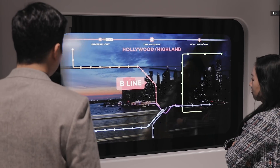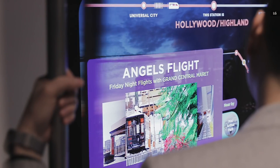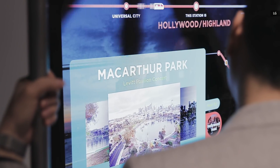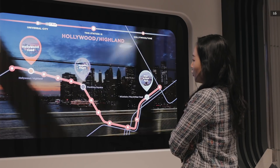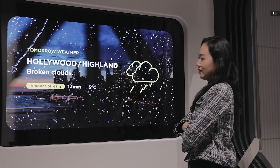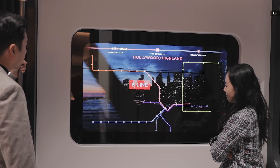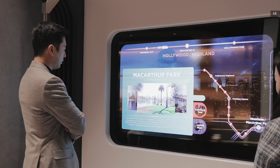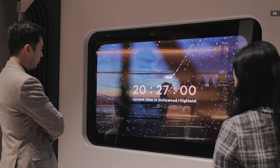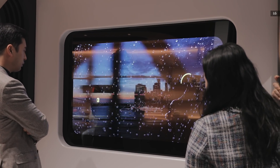Following the same transparent OLED theme, LG Display has set up a metro zone to demonstrate how its transparent screen tech can be integrated into windows on subway trains. Commuters can see a live map, destination highlights, weather information, and more on the large 55-inch transparent screen while still being able to enjoy the outside view. LG Display has already helped Beijing Subway and Shenzhen Metro integrate this display tech into some of their trains, so maybe one day you will also get to enjoy this cool feature on one of your local subway lines.